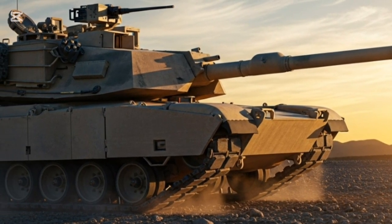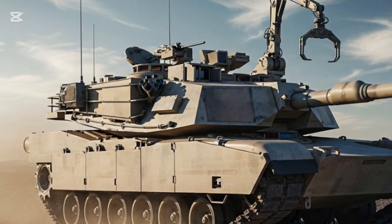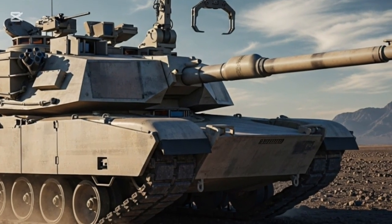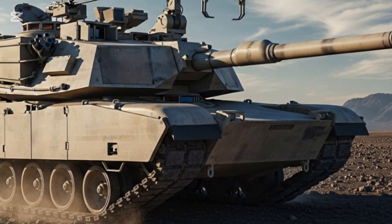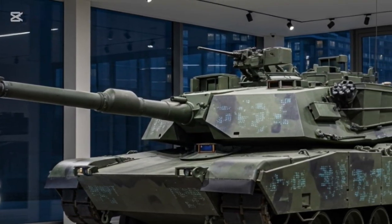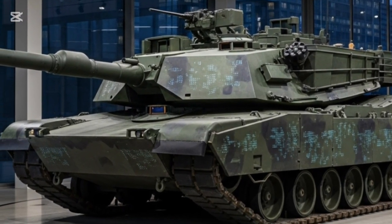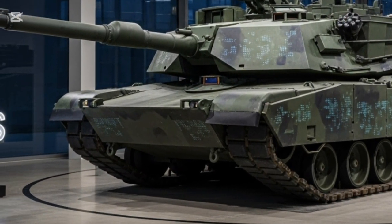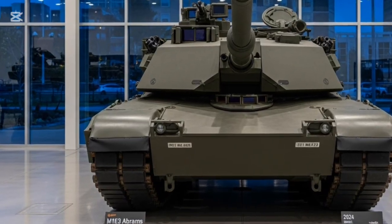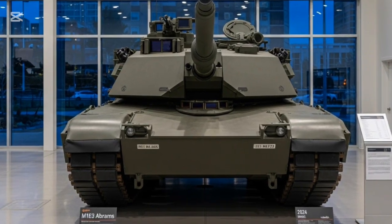The M1E3 Abrams is as much a computer as it is a tank. It integrates an open-architecture digital system allowing seamless communication with drones, infantry units, and command networks. This digital backbone enables real-time data sharing, battlefield visualization, and AI-assisted decision making. In an age where cyber warfare and electronic jamming can decide battles, the M1E3's cyber-security-hardened systems ensure reliability under digital fire.